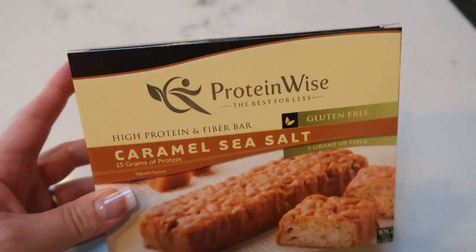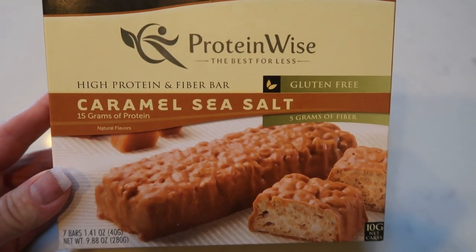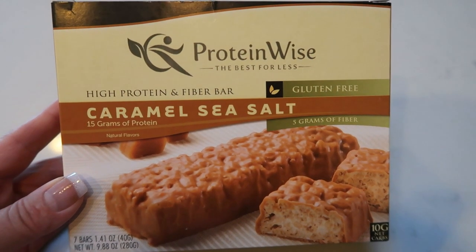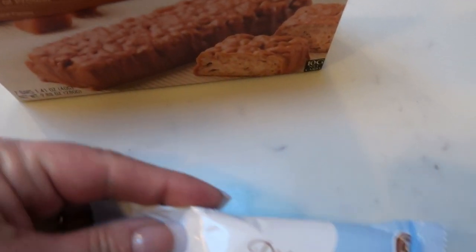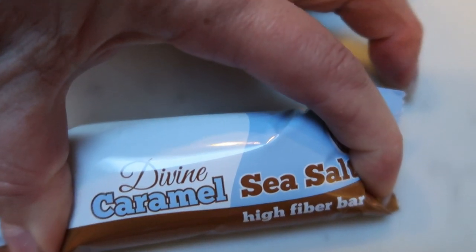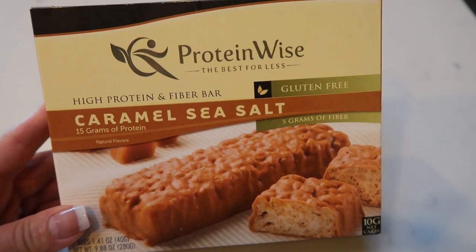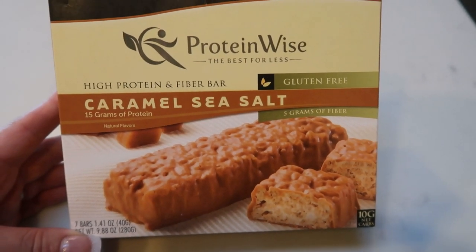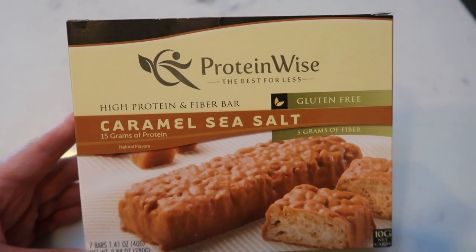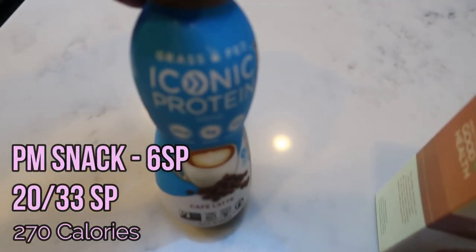After my open house I have to meet another client, so I'm bringing an additional snack since I don't know when I'll be home for dinner. These are Protein Wise caramel sea salt bars from the Protein Wise website — they have protein and fiber, are gluten free, and are only four smart points. They're a good portable size. There's a link in the description that gives you $10 off your first order, essentially $10 in free product.